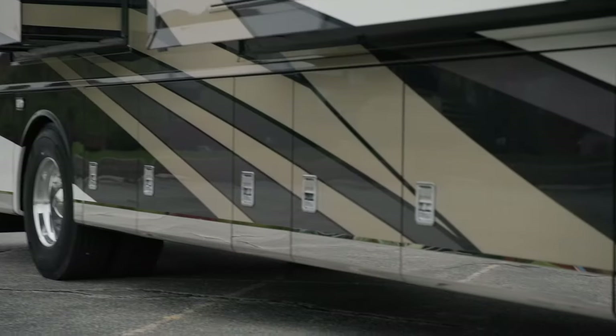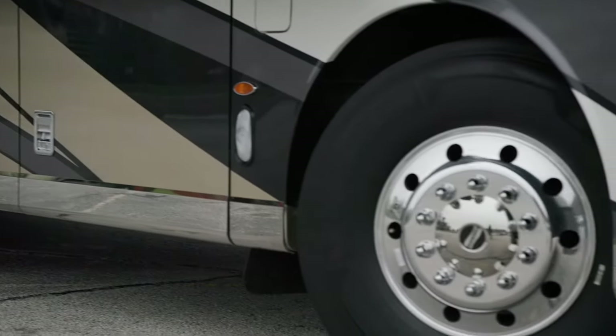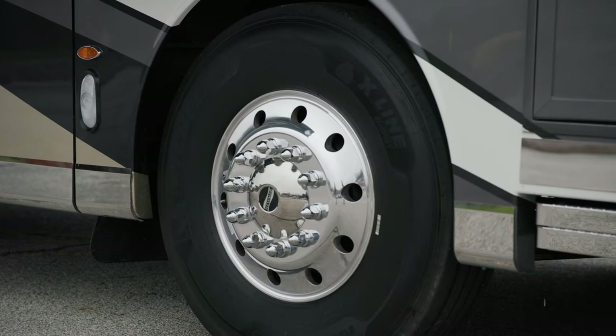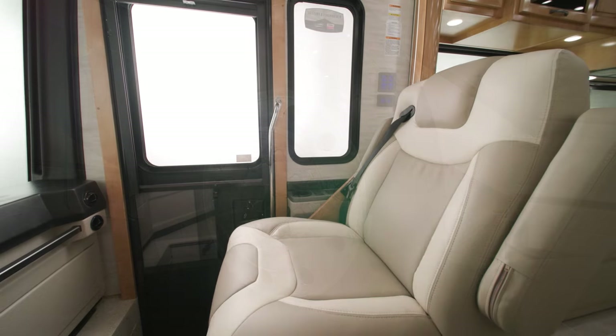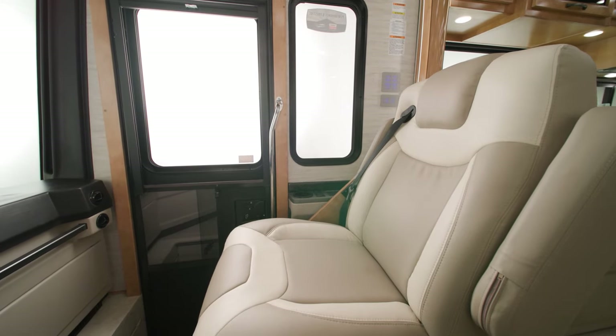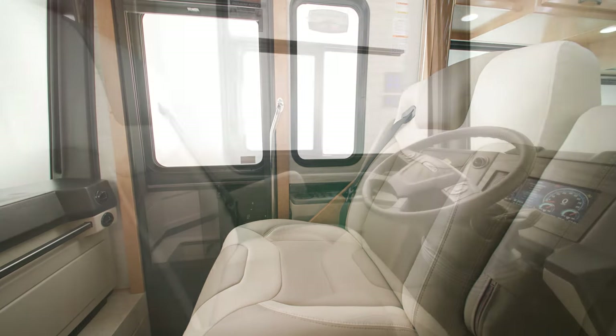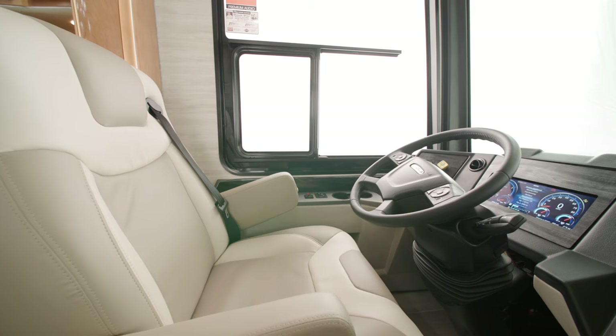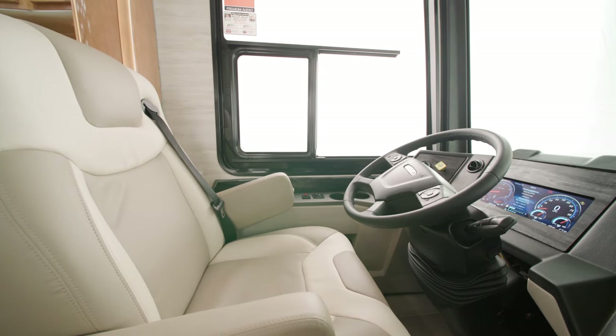Welded to the chassis is our star foundation, a steel superstructure that adds support and promises a quiet ride. Inside the cockpit, both the driver and passenger seat have standard six-way power and optional heat, while the driver's seat comes with haptic feedback that responds to the Mobileye lane tracking system, which is standard.